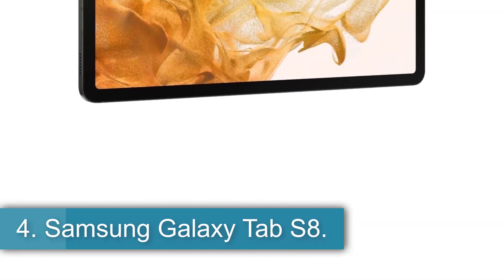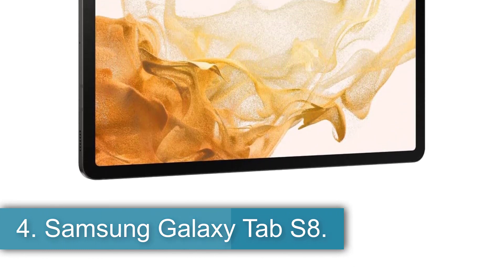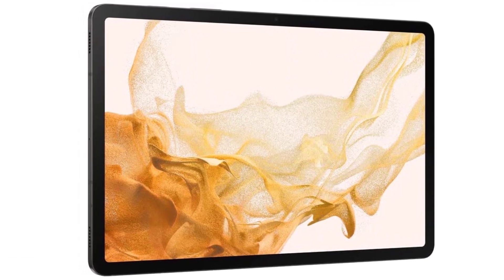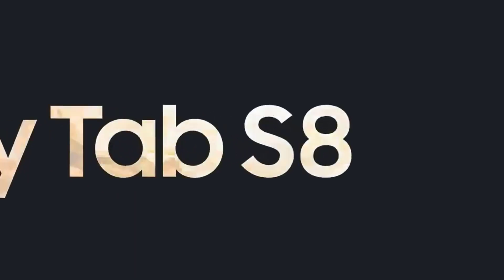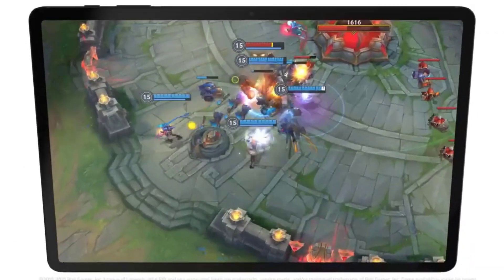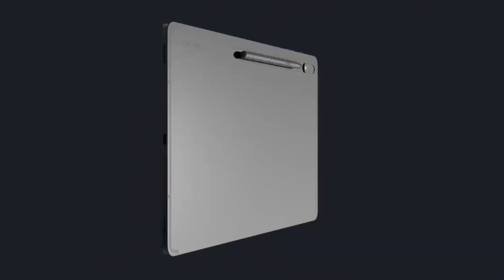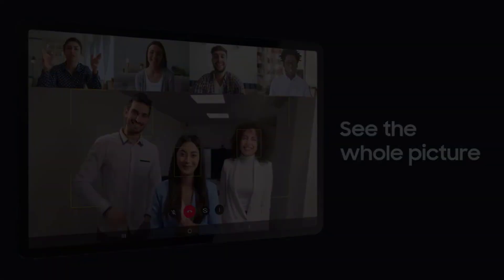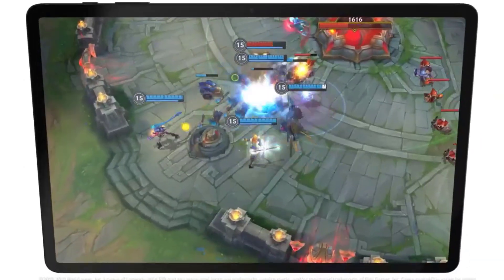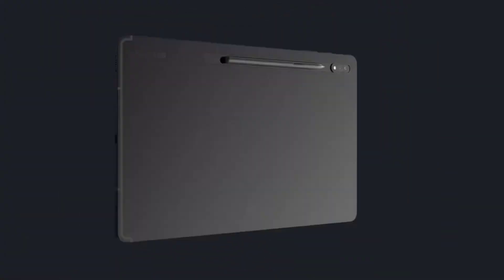Number 4, the Samsung Galaxy Tab S8 — Best Android Tablet for Gaming. Samsung consistently makes some of the most powerful Android tablets on the market, and the 11-inch Galaxy Tab S8 is no exception. The base model comes with a Qualcomm Snapdragon 8 Gen 1 processor, 8GB of RAM, and up to 256GB of storage. The far more expensive Ultra version offers up to 16GB of RAM and 512GB of space, but its 14.6-inch screen makes it a little too cumbersome for mobile gaming.